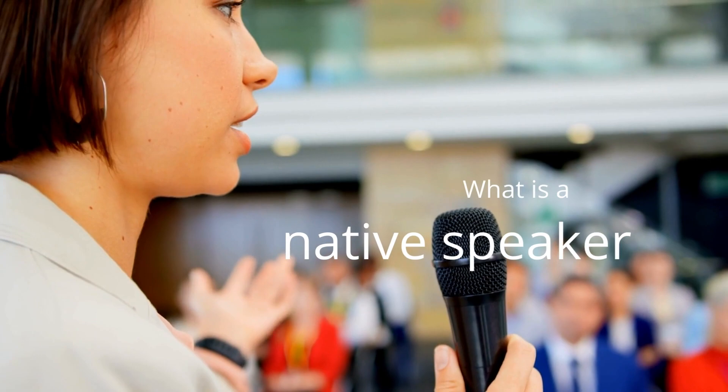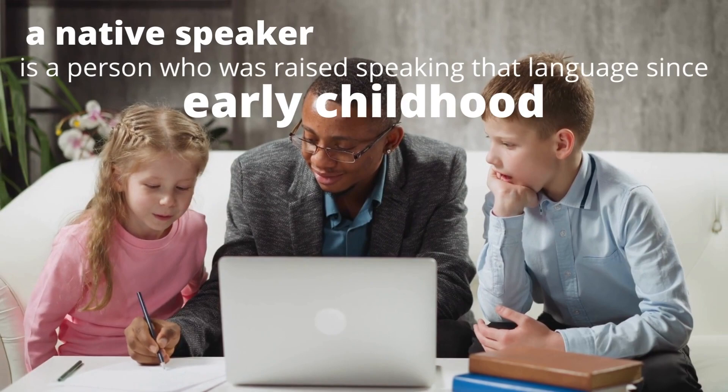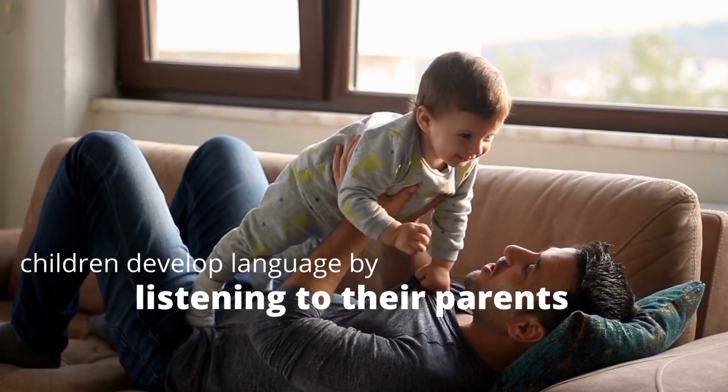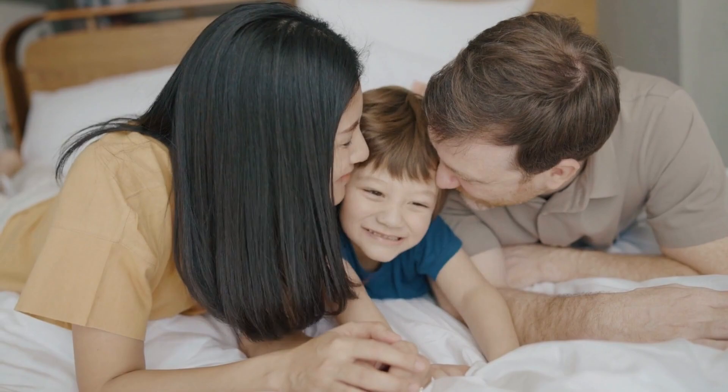Let's first define what a native speaker is, and what exactly makes a native speaker a native speaker. Essentially, a native speaker is a person who was raised speaking that language since early childhood. How does a native speaker acquire English? For the first five years of their life, children develop language by listening to their parents and family members, trying to use those sounds and mimic grammatical patterns to communicate.